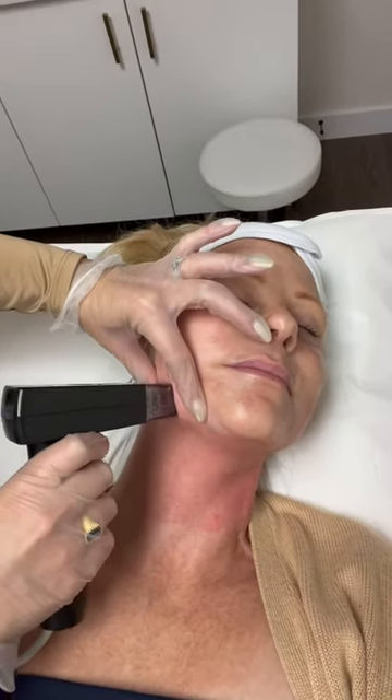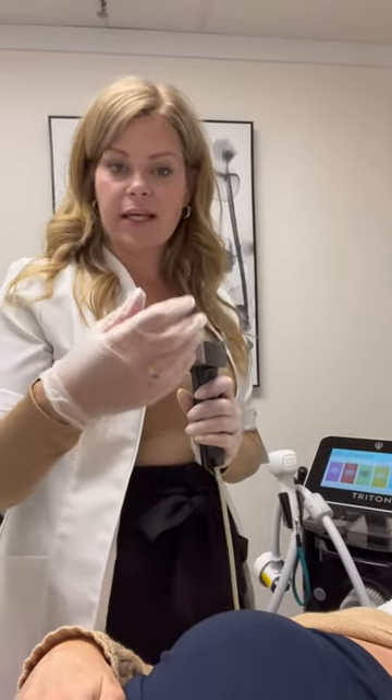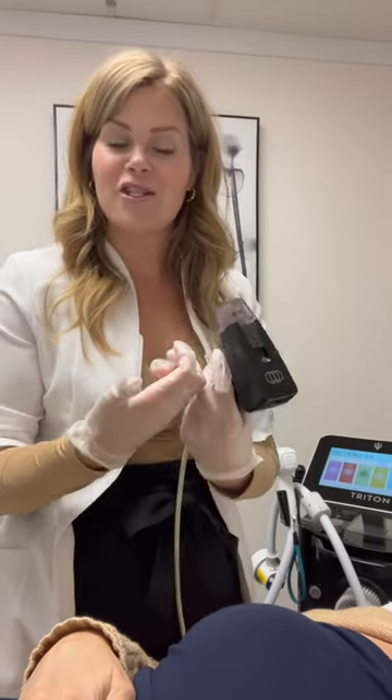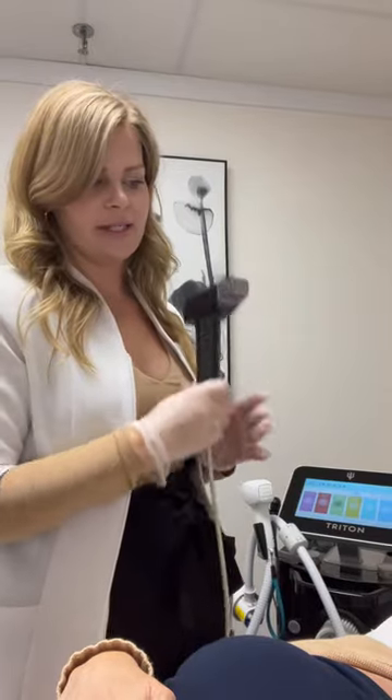We're here doing the Morpheus 8. This device uses a micro needling system of 24 needles that goes through the skin and then delivers the energy. So instead of traumatizing the skin on the way in, it actually passes through the skin and does its job from the inside out. Every time you do this, the energy tightens and tightens the skin — that's how it remodels. It's micro needling mixed with radio frequencies; it's the top technology when it comes to skin tightening.